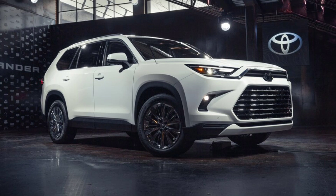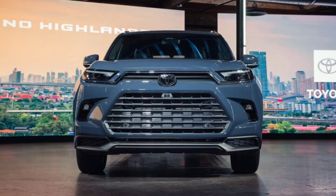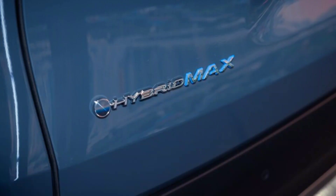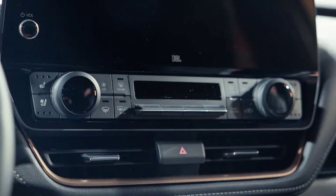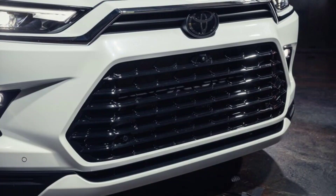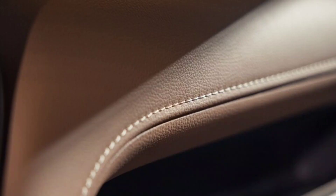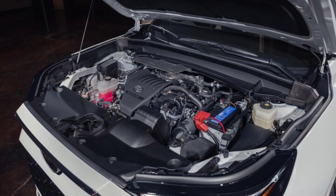All-new, all-different SUV poised to take on the Palisade, Telluride, and Atlas competitors: Toyota's all-new 2024 Grand Highlander, which, despite its name, is not actually just a bigger Highlander or a poshed-up one, as Jeep's Grand Wagoneer is to the regular Wagoneer. The three-row Grand Highlander SUV is actually a completely new vehicle, larger than the Highlander and intended to compete against the likes of the Hyundai Palisade, the Kia Telluride, Volkswagen Atlas, and even Jeep's Grand Cherokee L.